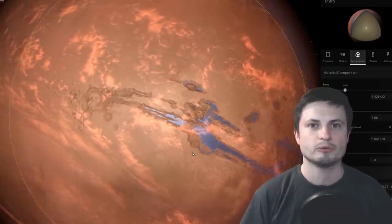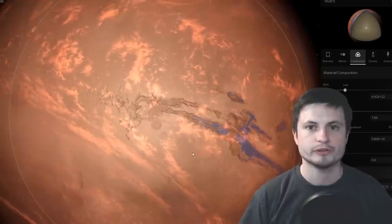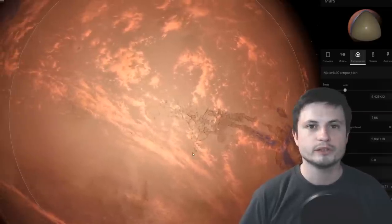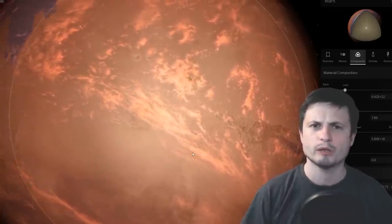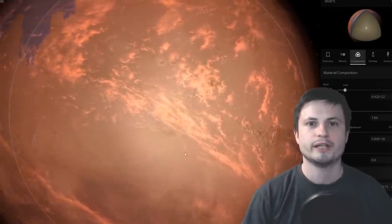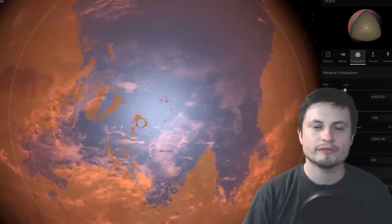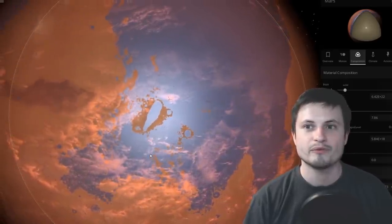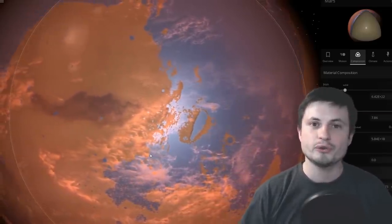Mars very likely had several events that released water or made it appear for one reason or another. This study is actually groundbreaking — it basically suggests that Mars may have had several billion years of liquid water, and that's more than enough time for life to evolve. That's a huge discovery.